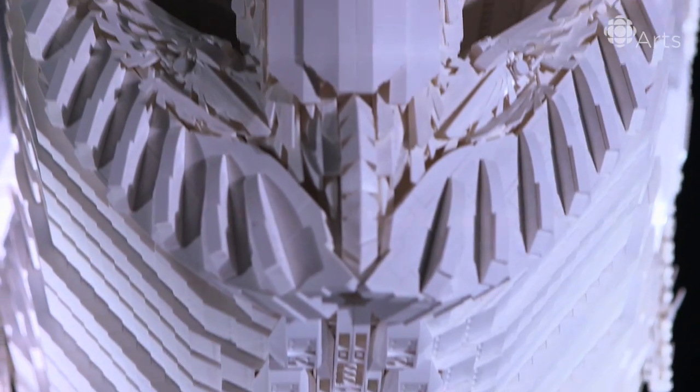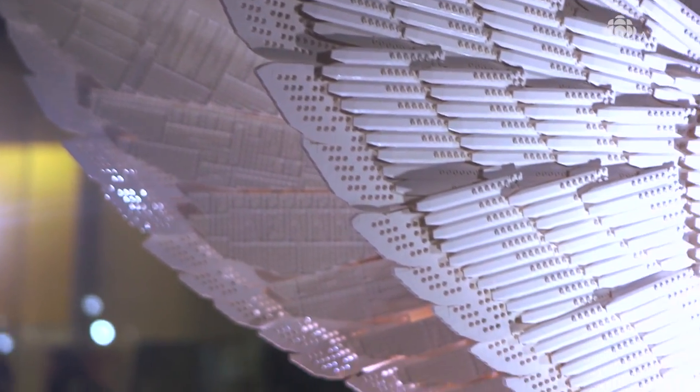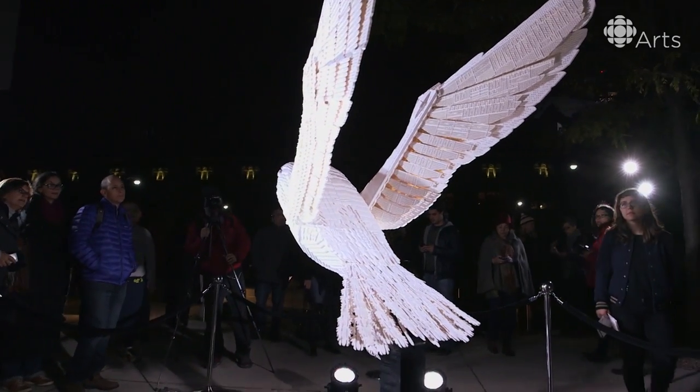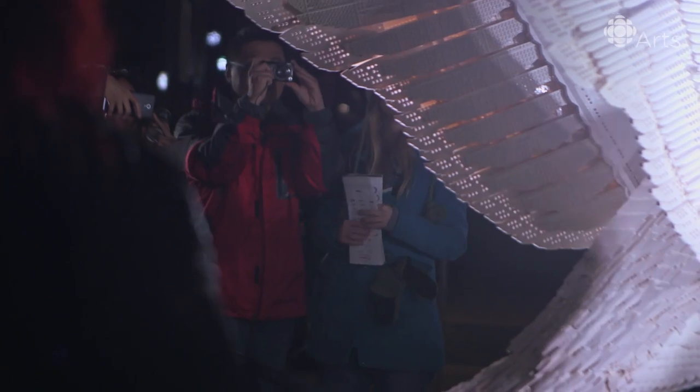The barn owl is a magical creature to me. It stands out amongst owls, even. It was very important for me to monumentalize them somehow so that we can bring them into the consciousness and people can remember these birds before they become non-existent.